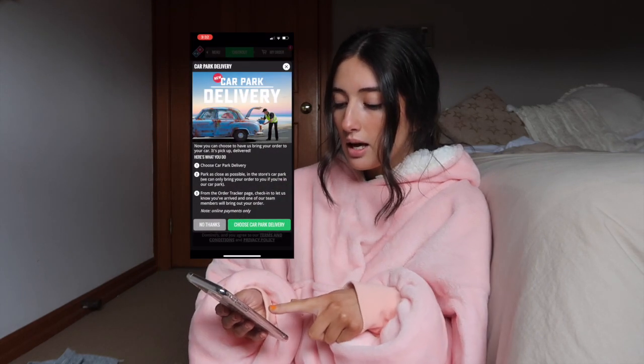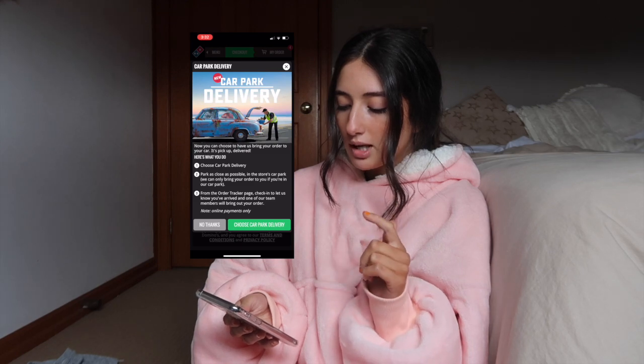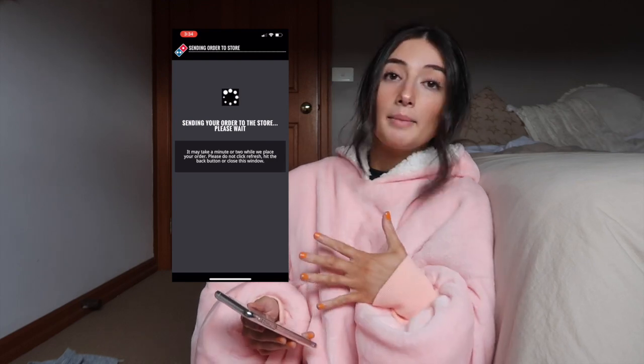It gives you the option to select car park delivery. It says: choose car park delivery, park as close as possible in the store's car park. From the order tracker page, check in to let us know you've arrived and one of our team members will bring out your order. You can only do this if you pay online, which most of us do anyway. I've selected car park delivery — super easy, didn't have to do anything really different. My order's been placed and they're starting to make it. It should be ready by 3:45.